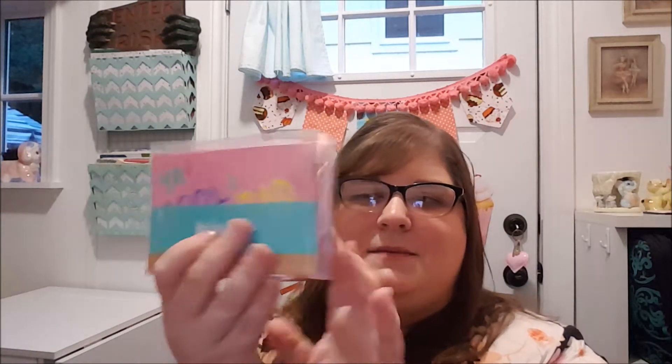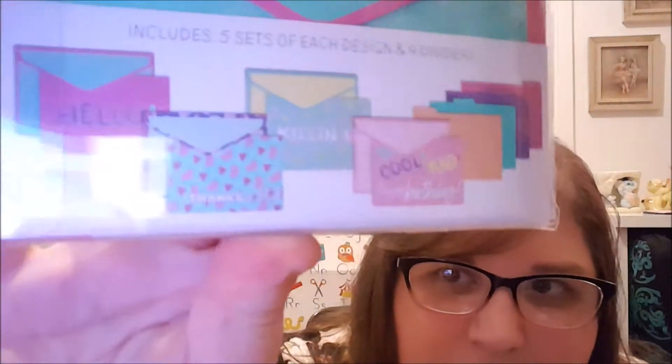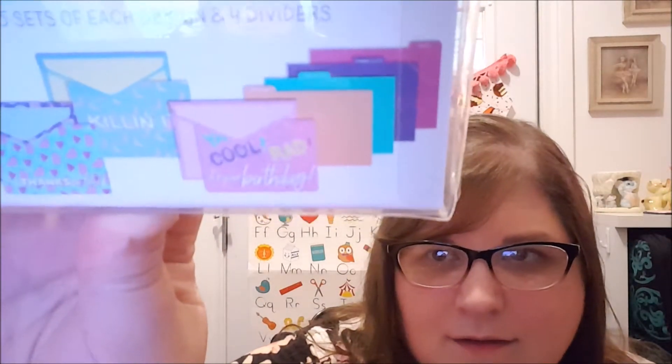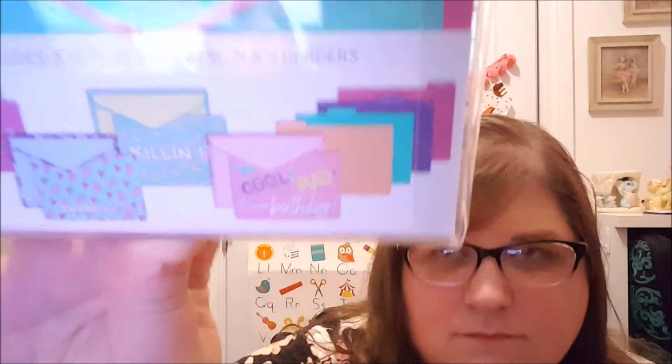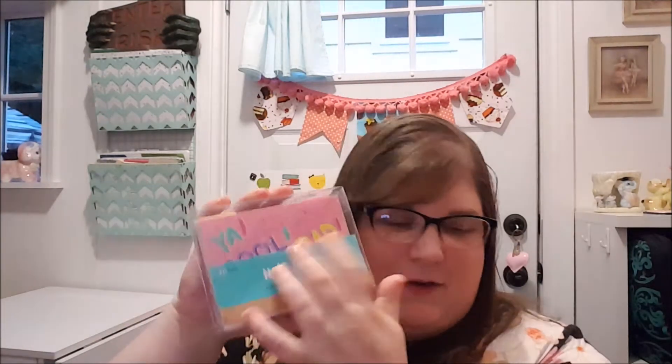There is a 20-pack of note cards — let me bring them close to you. They say 'Hello,' 'Thanks,' 'Killing it,' and then something about a birthday. And they have little separators inside, so you could put them in one of those little recipe card boxes for note cards.